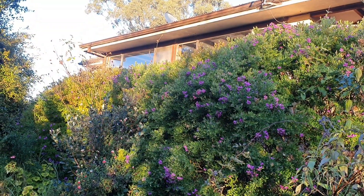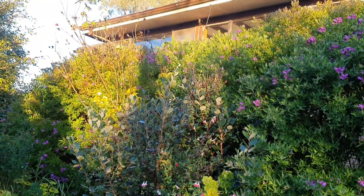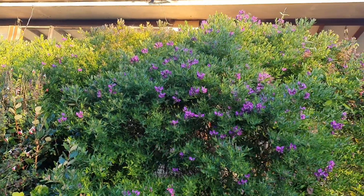Because my garden is such a jungle there's often a lot hidden in it that I don't even realize is there. It's only when winter arrives and all the deciduous trees and herbaceous perennials lose their foliage that I notice them.